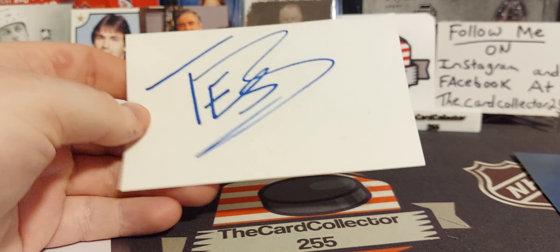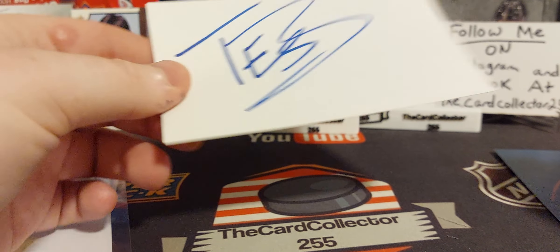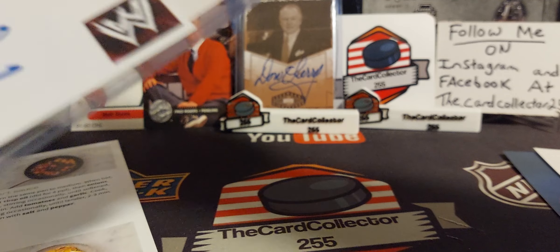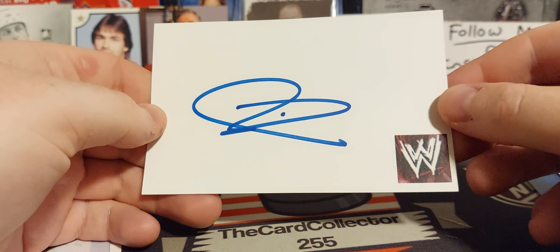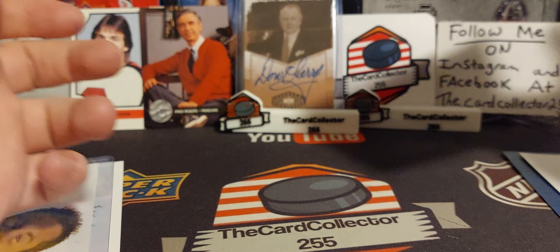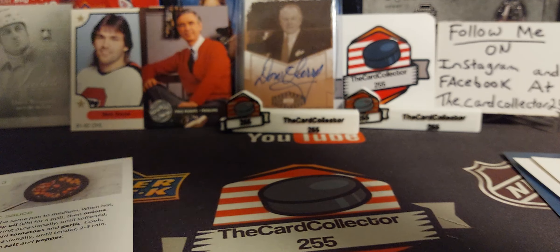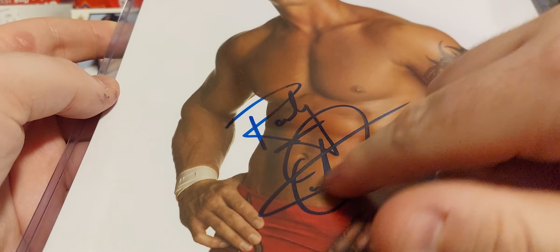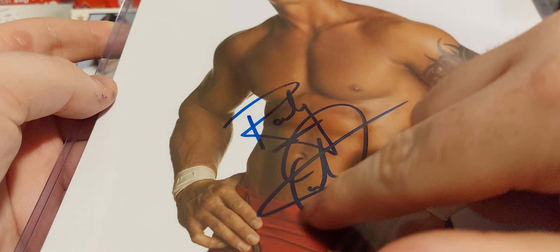We got Test - sadly he passed away years ago. We also have a John Cena autograph, an early John Cena autograph - we'll have to PSA DNA authenticate that. And the last one is pretty nice: a full Randy Orton autograph where you can actually read 'Randy Orton.' This is from a signing he did in Ontario I believe. Absolutely awesome - we're gonna get that PSA'd.